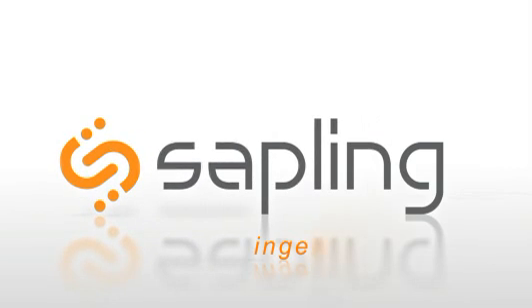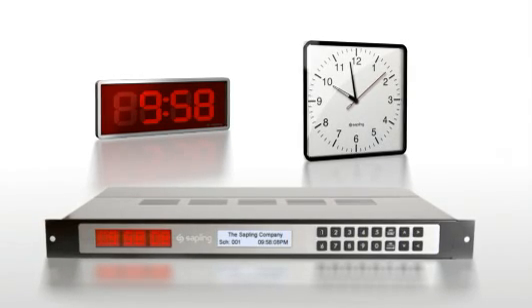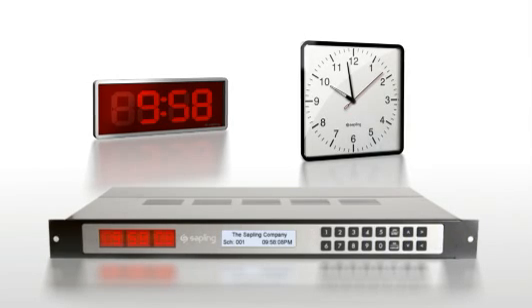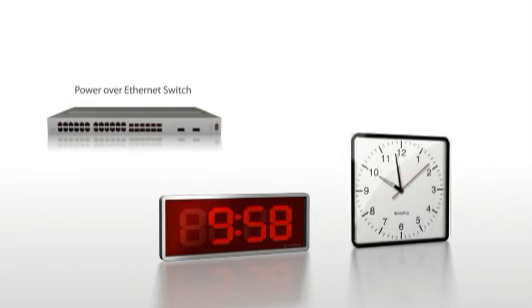Sapling's IP clock system offers a complete line of advanced timing solutions, such as an NTP time server, as well as IP analog and digital clocks. Our IP clocks are the embodiment of advanced technology, coupled with simple installation, making it a unique solution for your timekeeping needs.